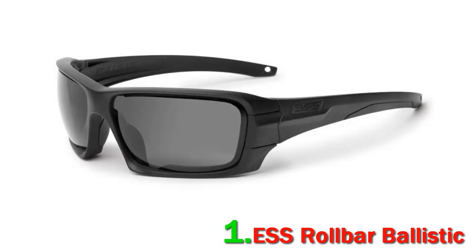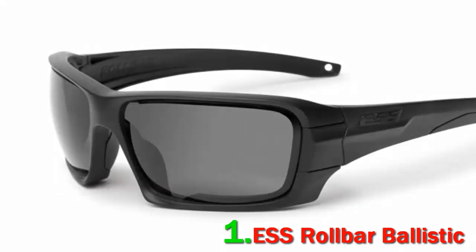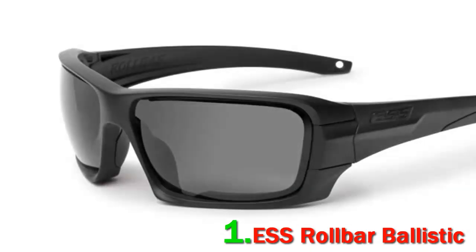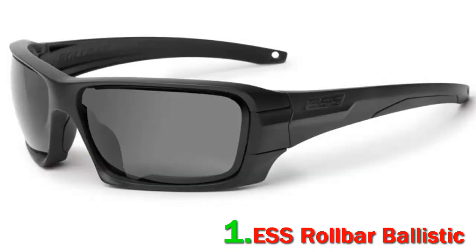These glasses wrap nicely and sit comfortably close to your face for full protection and an uninterrupted field of view. The lenses are made of shatterproof military-grade polycarbonate. The Rollbar Frame features a unique rotating lens gate that allows you to quickly and easily swap out lenses, while also maintaining secure lens retention under impact. The ESS Rollbar Glasses are delivered in a bright yellow cardboard box with an attractive design, featuring the manufacturer's logo, a photo of the product, and the model name on the front, with detailed product information on the back.